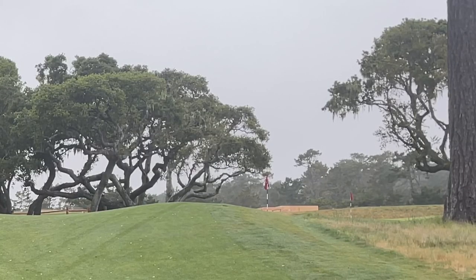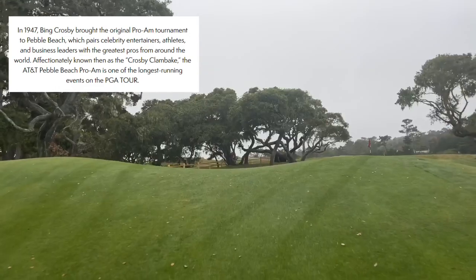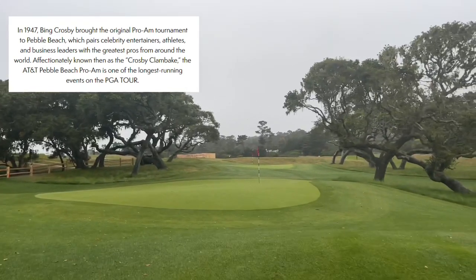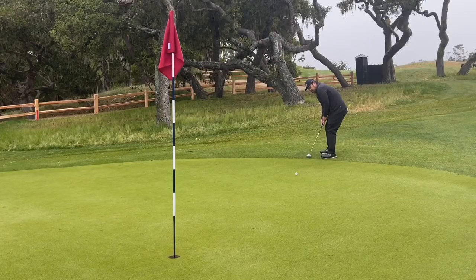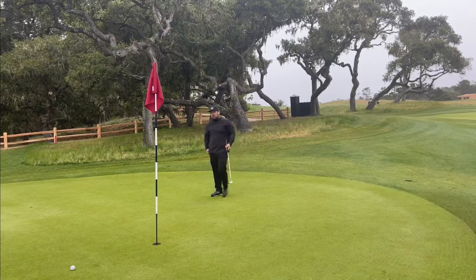Nice shot. Hole four is called Bing. In 1947, Bing Crosby brought the original pro-am tournament to Pebble Beach, which pairs celebrities, entertainers, athletes, and business leaders with the greatest pros from around the world. Affectionately known as the Crosby Clambake, the AT&T Pebble Beach Pro-Am is one of the longest running events on the PGA Tour.